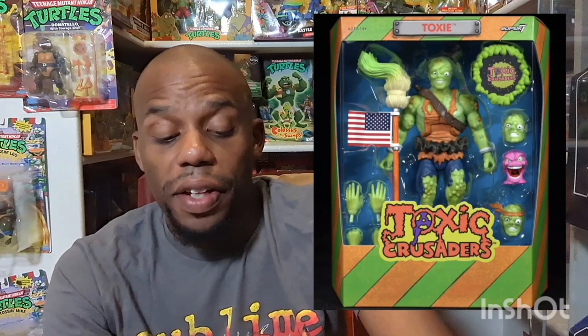They have Toxic Man, they have Radioactive Ranger, and then they have the dog — his name is Junkyard. So they have all three of them. I'm probably going to grab all three of those lines. You can catch them at Big Bad Toys. I think I'm pretty much going to get those and add them to my collection.